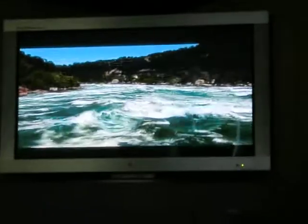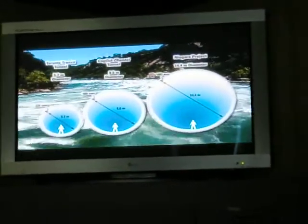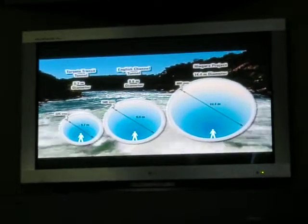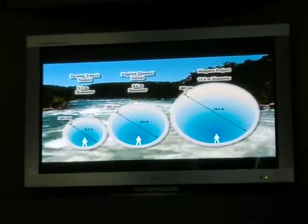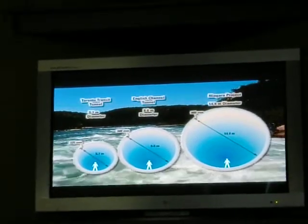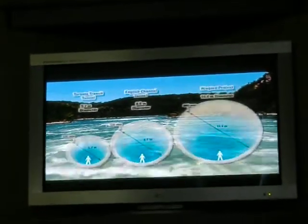At a diameter of 14.4 meters, the custom-made tunnel boring machine, or TBM, needed to construct the new Niagara Tunnel will be bigger than any used in Ontario and among the largest used in the world. The largest TBMs used for the Channel Tunnel had a diameter of 8.6 meters, while the TBMs used for the Crossrail Transit and Sheppard Subway tunnels measured only 5.7 meters in diameter.